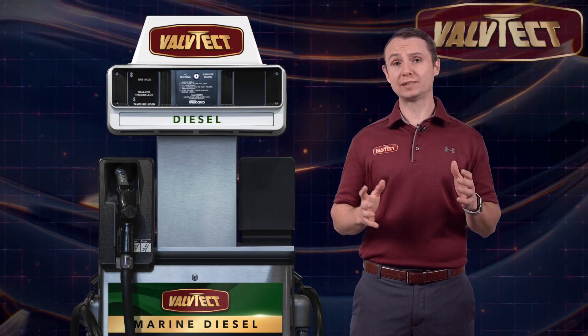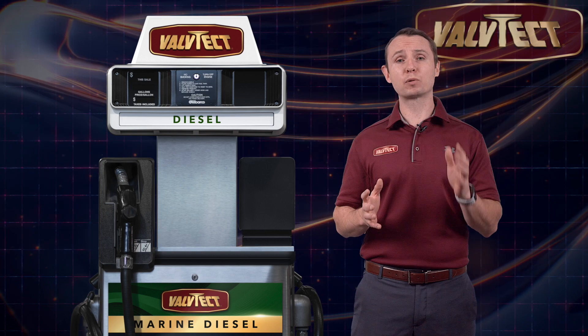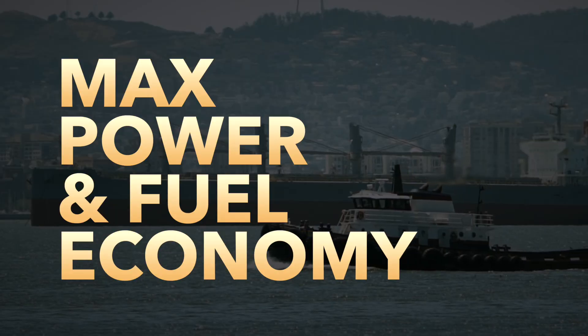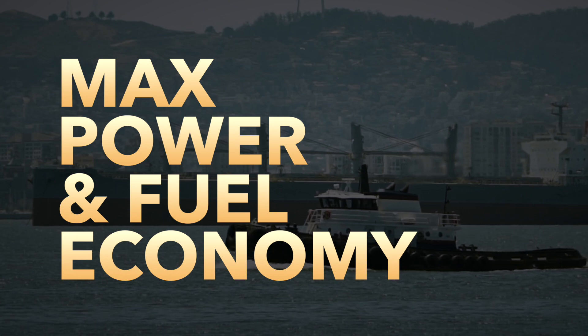Valtech Marine Diesel Fuel contains BioGuard biocide, which kills and prevents bacterial growth, making sure that your diesel fuel is ready to offer maximum power and fuel economy.